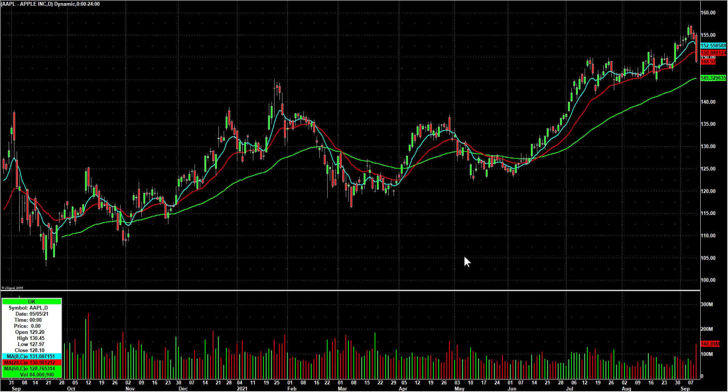I actually have Apple on watch. I had a nice bounce play in that one on Friday and it's pretty beaten up — three days in a row lower. That's a big down day for Apple: $155.48 all the way down to $148.70. It also has pretty decent support around the $145 area. So if we get an early sell-off, I'll be looking in that area for an intraday bounce. Apple goes on watch for a potential bounce play — it may never trigger. We'll see everybody in the chat room on Monday morning.